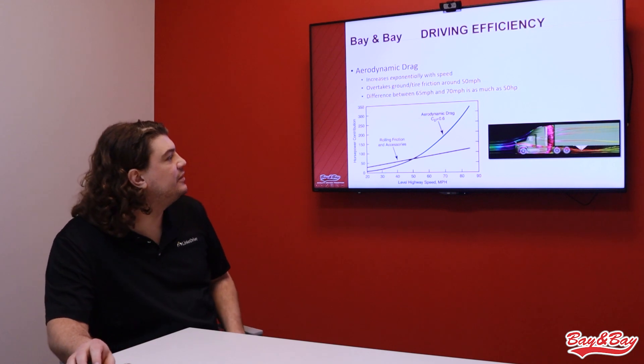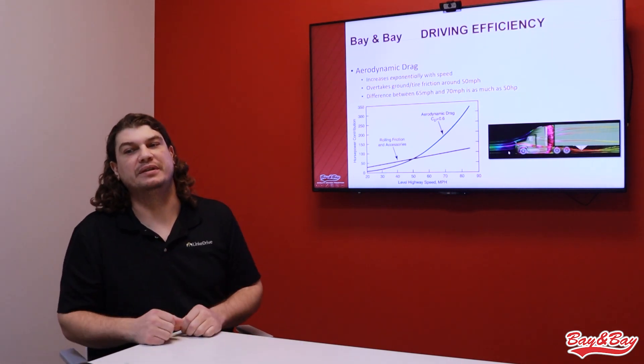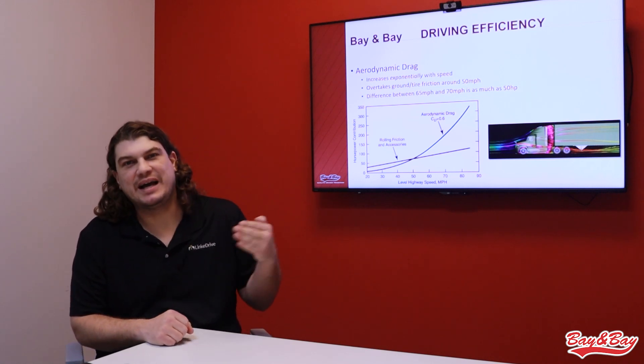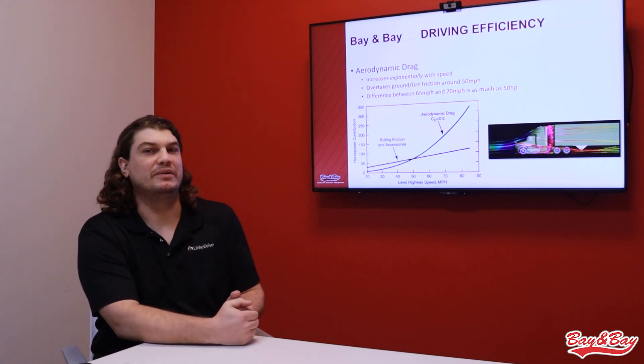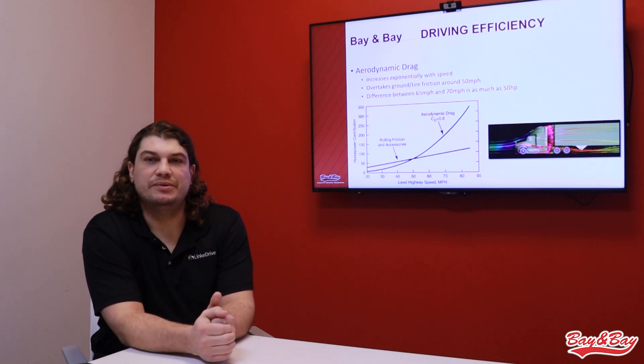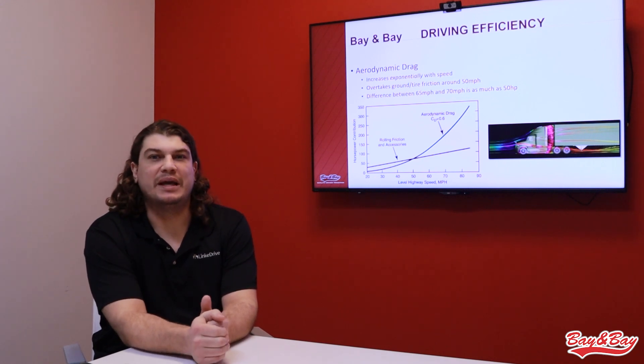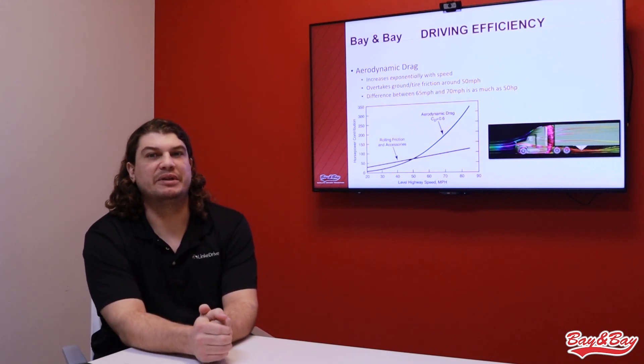That same force — as you can see in this diagram — is also pressing against the hood and pressing against the windshield. It is pushing in the opposite direction that we're trying to travel. So if we need 1800 to 2000 RPMs just to maintain highway speed, the engine is doing that work to overcome aerodynamic drag.